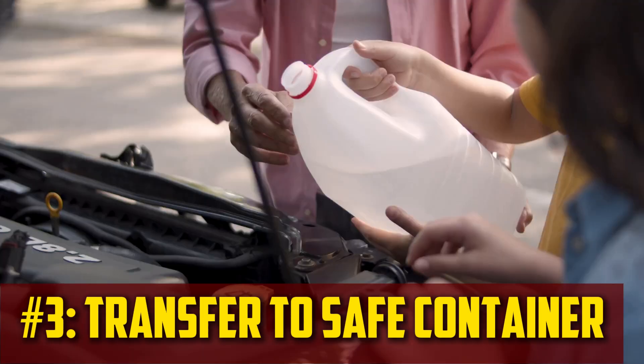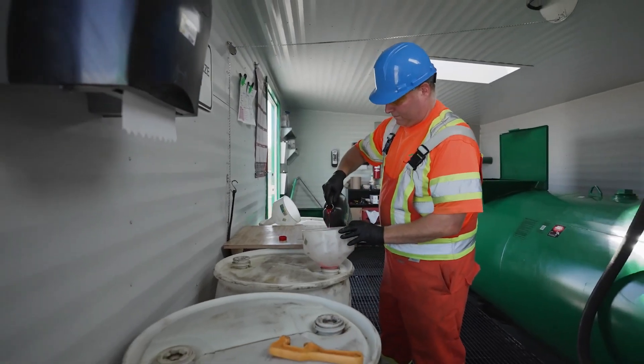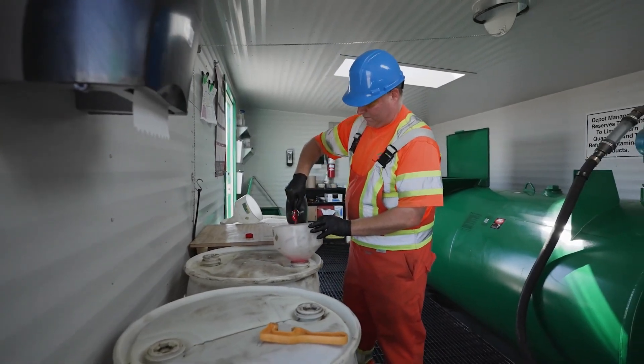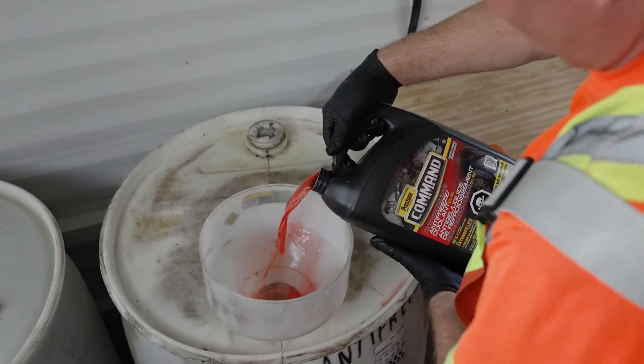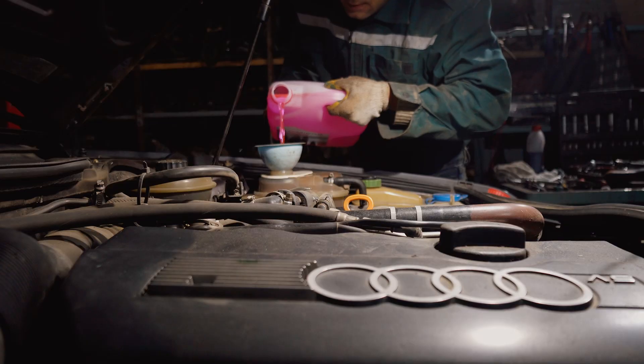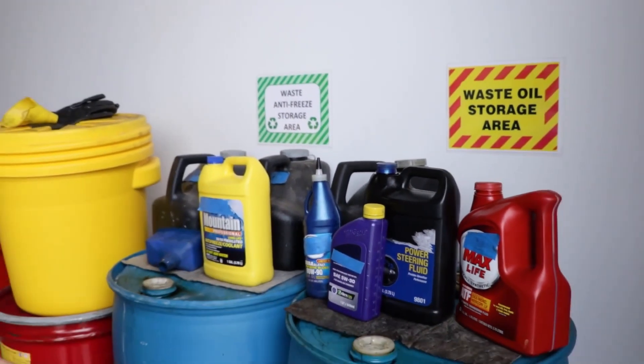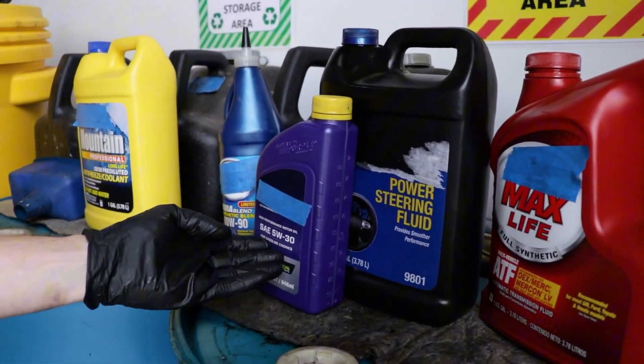Transfer to safe container. You must move the coolant to the proper container after it has been drained into the pan. It could leak or spill if not put in the right container, which would be dangerous. Make use of containers designed to store these hazardous liquids. When you refilled the system, you can also use the original antifreeze containers that you emptied. Place the antifreeze in a secure area until you can drop off the liquid.